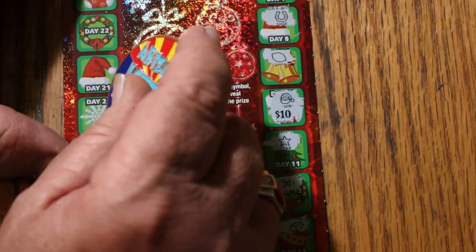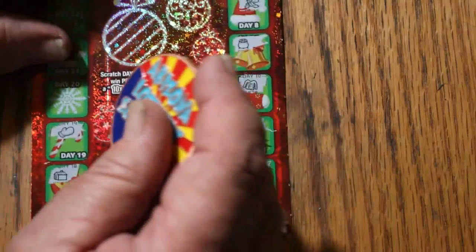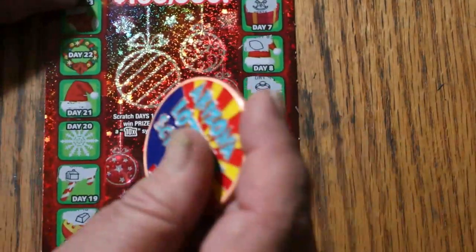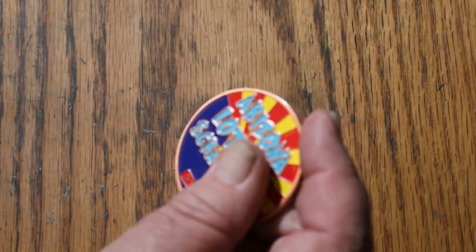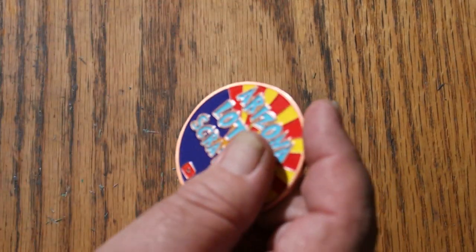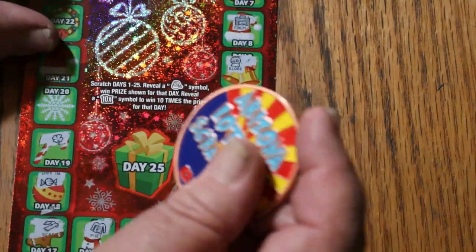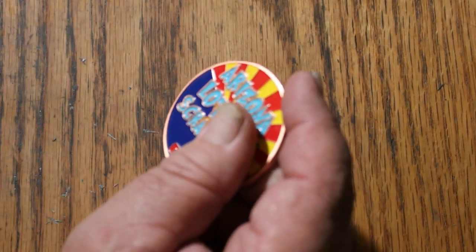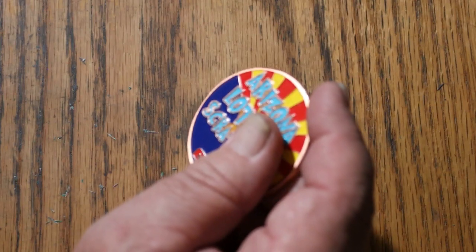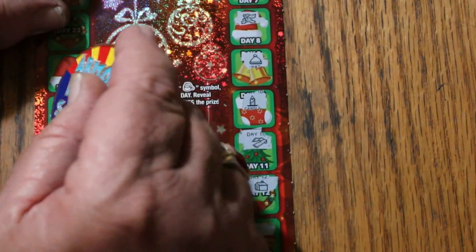Here we are on day 20, first one out, and we're looking for Santa Claus and a 10x symbol. And we've got a fireplace, a wallet, some mittens, a sweater, a necklace, a horseshoe, a star, a house, and a sleigh.